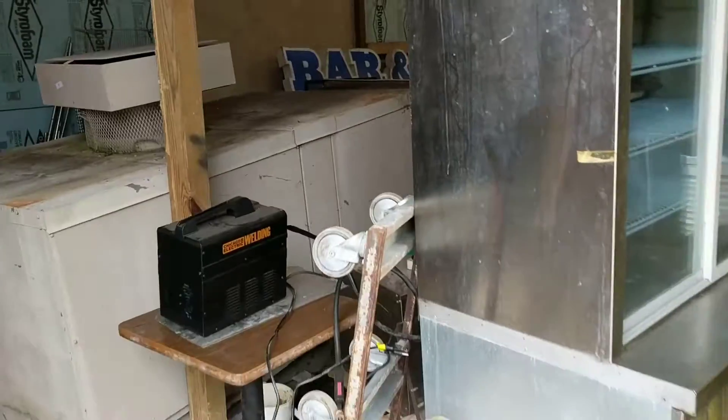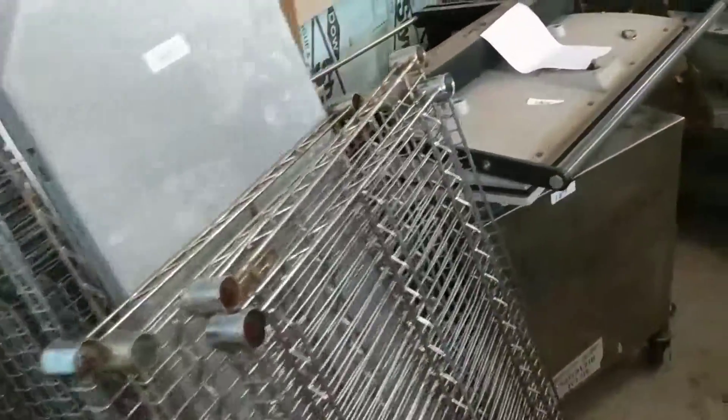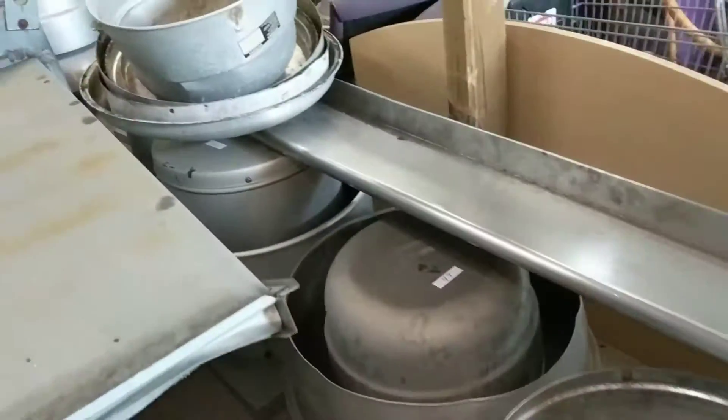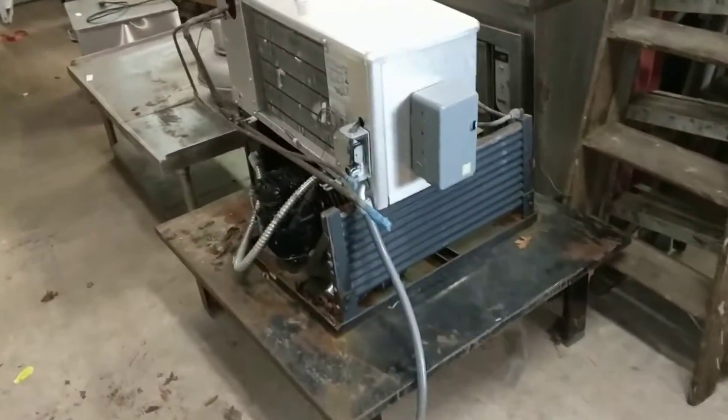There's a heating and cooling company doing some liquidating. We have a lot of makeup airs, some antique bikes, racking, rooftop fans, all types of heating and cooling stuff. There's a stainless steel shelf, a big bar and grill backlit sign, more antique bikes, and more rooftop fans.